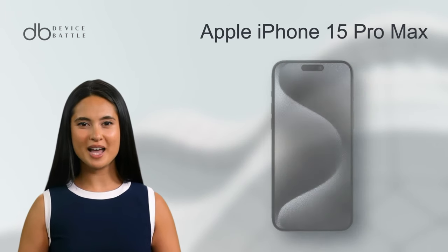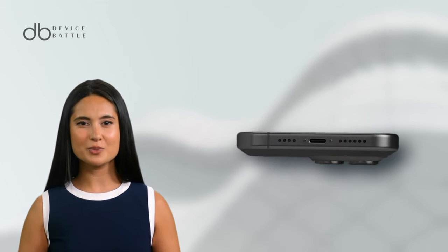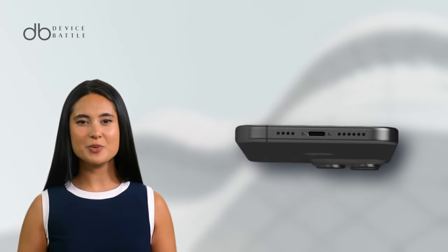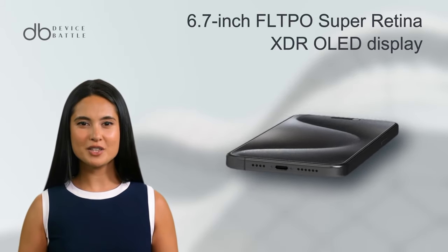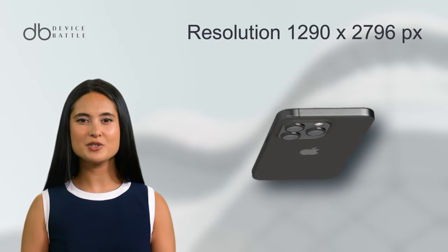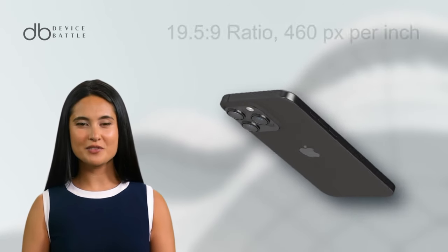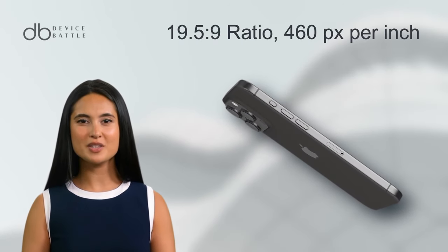Let's start with the iPhone 15 Pro Max. This phone, a titan in the smartphone world, presents an impressive 6.7-inch LTPO Super Retina XDR OLED display. With a resolution of 1290x2796 pixels, images come alive in a 19.5:9 ratio.